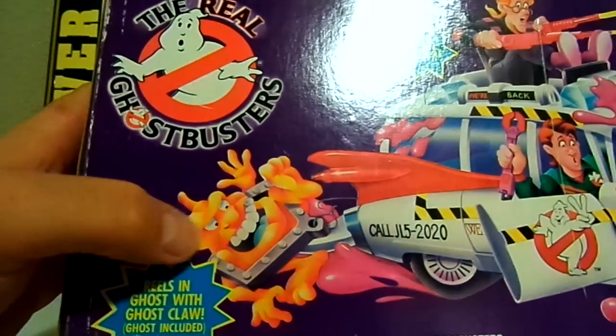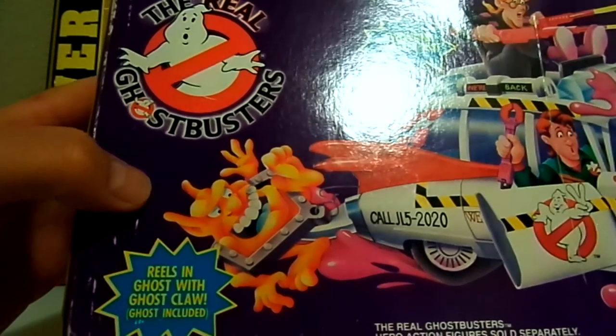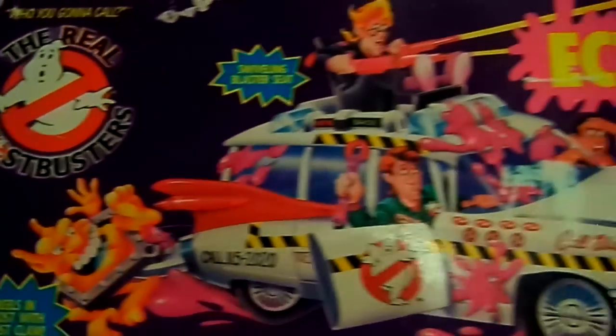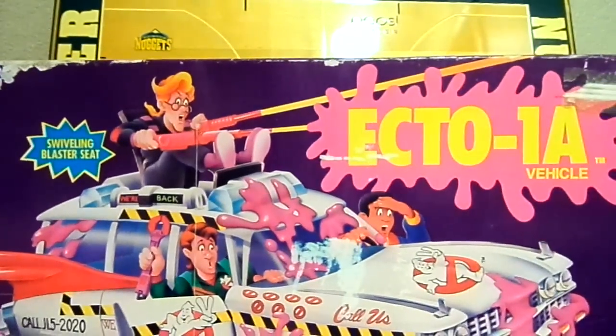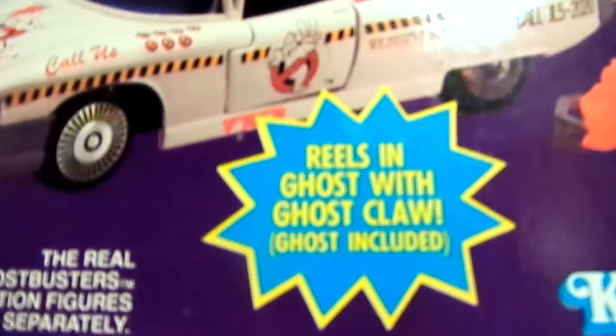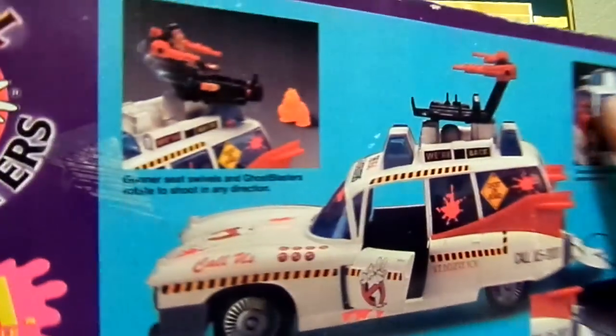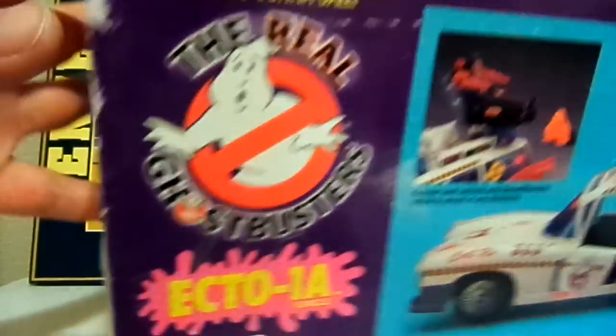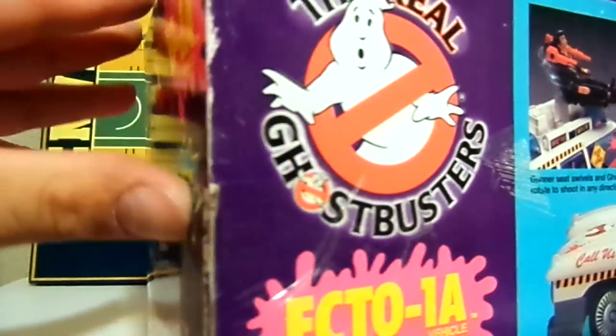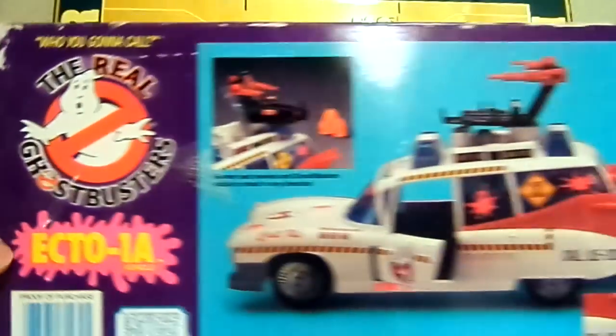It comes with a ghost, it's got a claw — the ghost is included. There's also a seat that you can put on top of the roof. This side shows what it looks like, Ghostbusters swinging over.